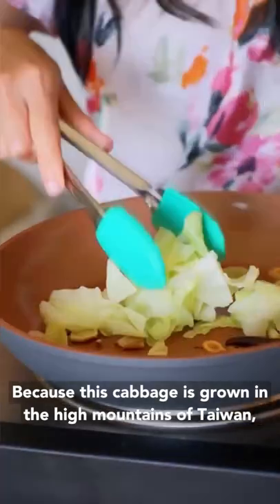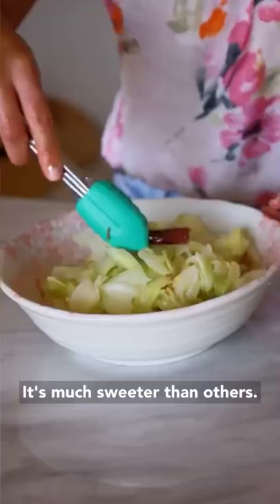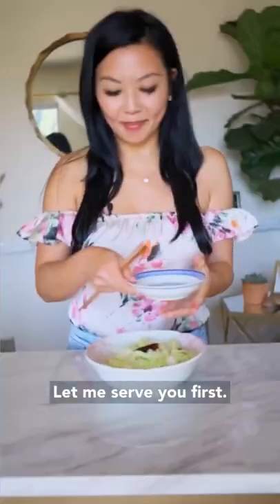Because this cabbage is grown in the high mountains of Taiwan, it's much sweeter than others. Let me serve you first.